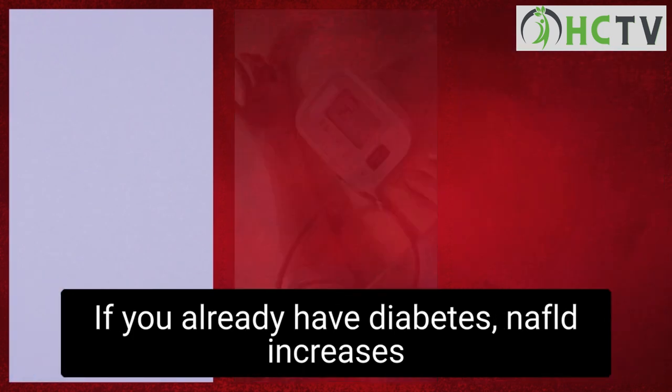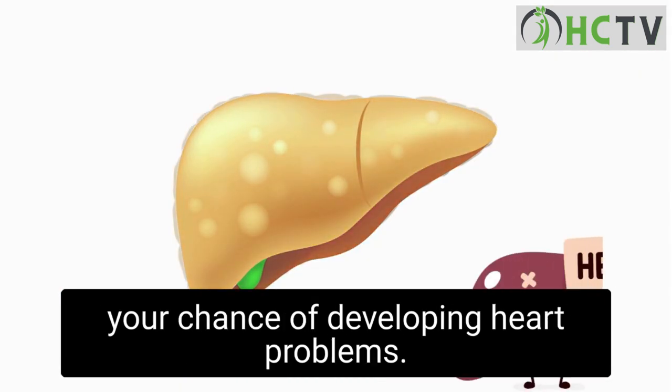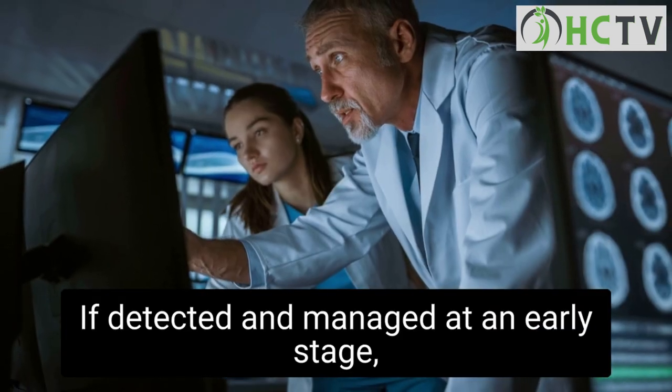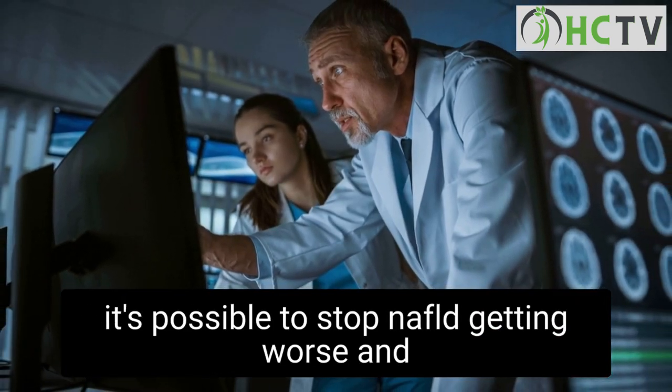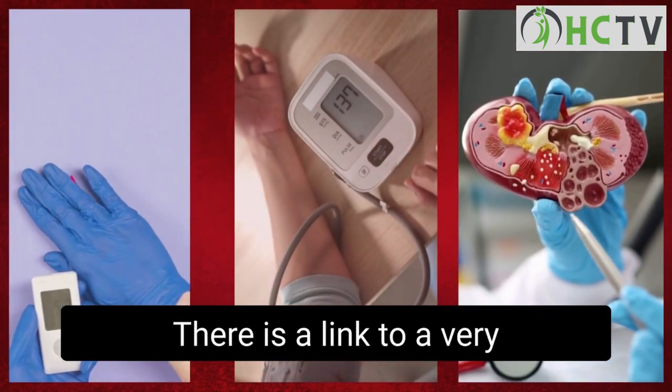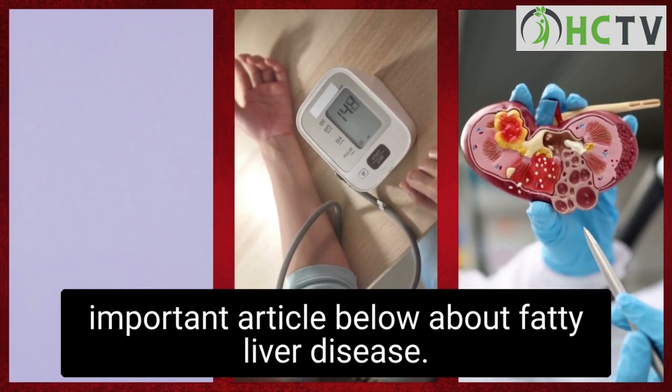If you already have diabetes, NAFLD increases your chance of developing heart problems. If detected and managed at an early stage, it's possible to stop NAFLD getting worse and reduce the amount of fat in your liver.